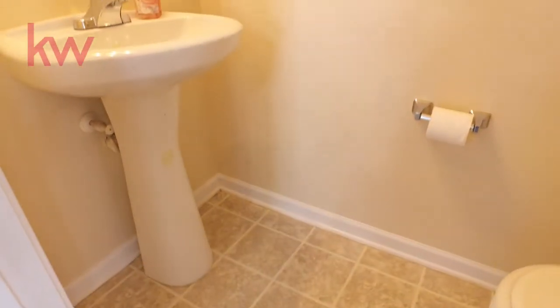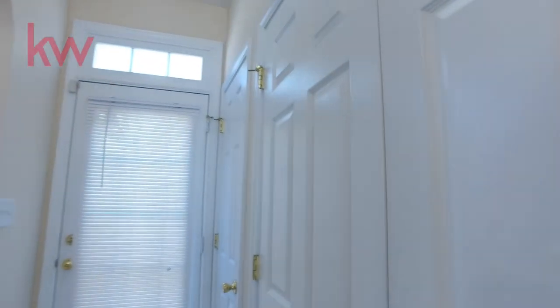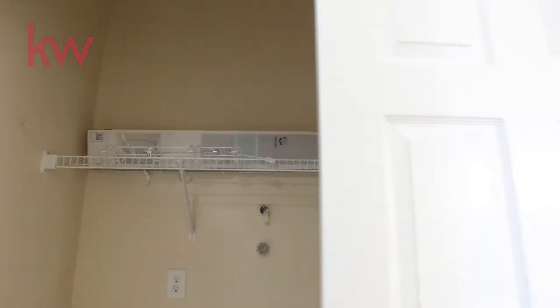We have a half bath downstairs. We go through the hallway into the kitchen, and on the right you'll see the laundry room. So you've got your laundry area.